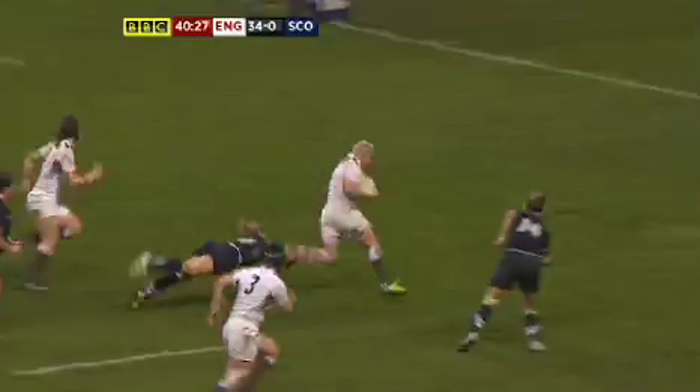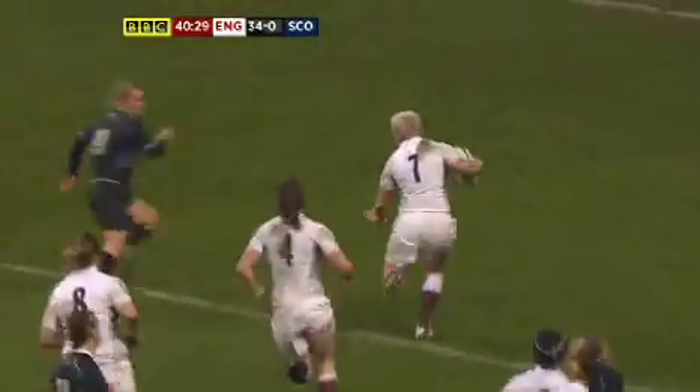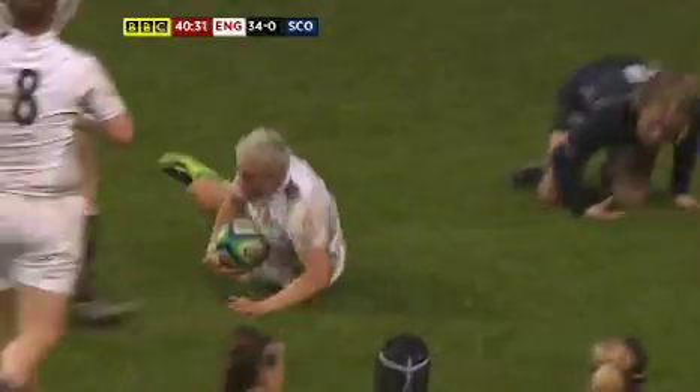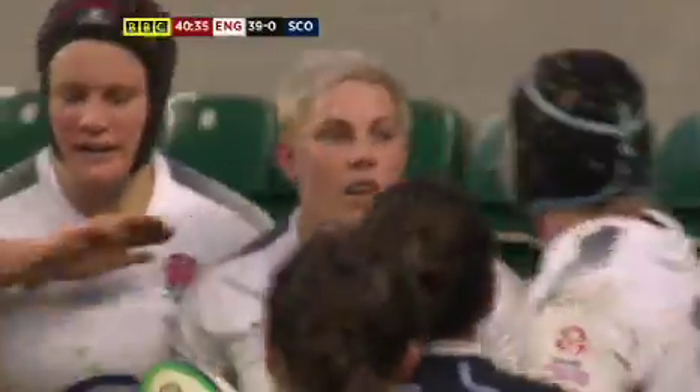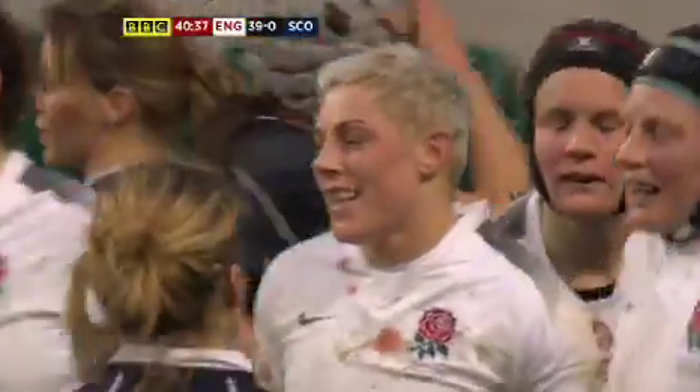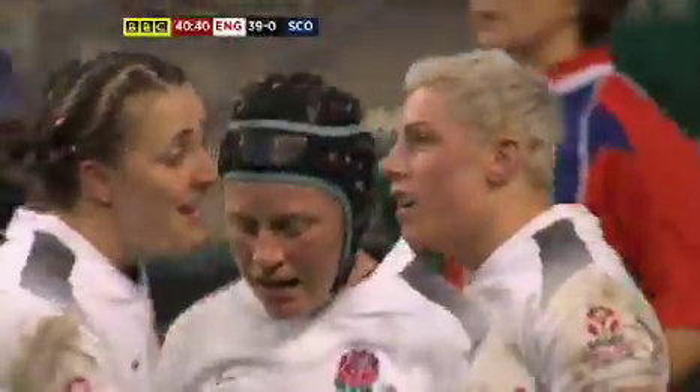Oliver pops off to Fisher. Hand off by Fisher — she's going to go over the line to finish the half. Can she land it cleanly? Yes, she does. Try there for Heather Fisher. She'll be pleased with that one — she scored two against Italy, and now she's got one against Scotland as well.